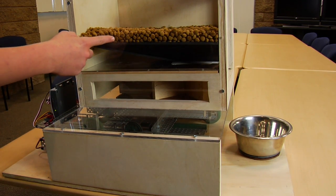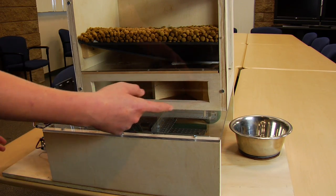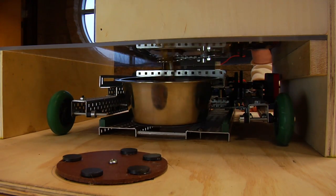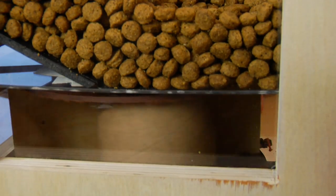The dog food is stored in the bin here, which drops into the hopper, which then in turn drops into the bowl when it is brought in here, like so. And then you hit the button one more time and it goes back to its standing point.